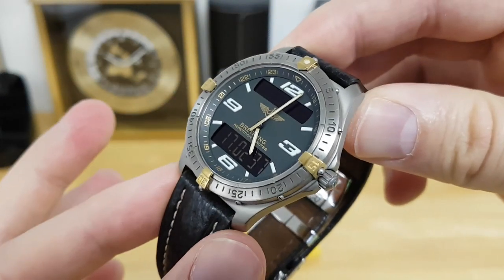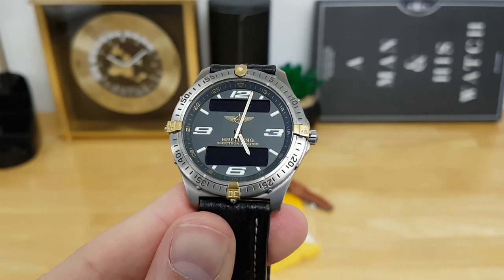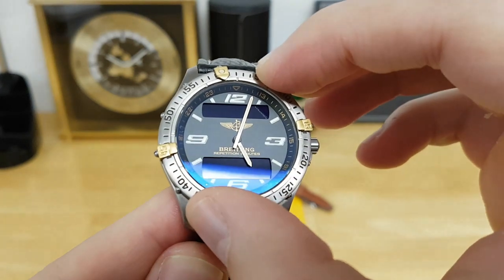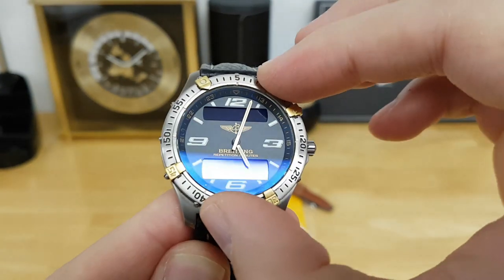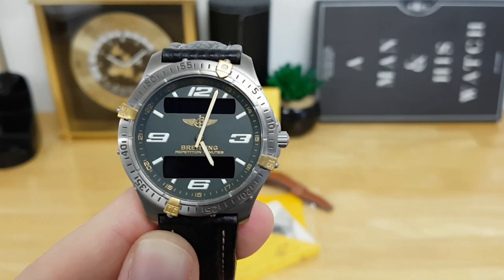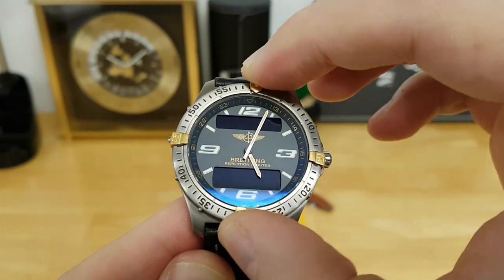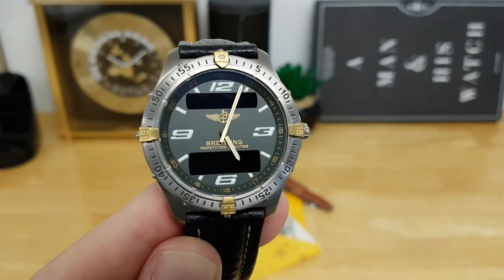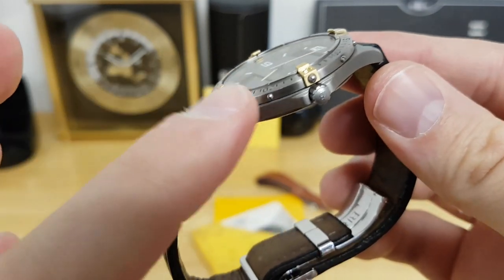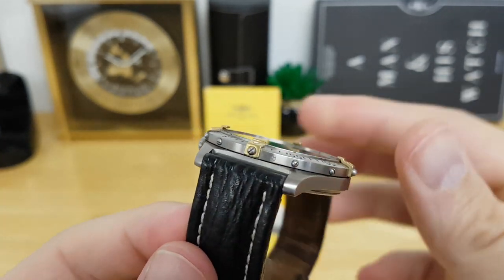Moving away from the dial, if you want to time something using an old-school analog method, you have the 60-minute bidirectional bezel, which has 60 clicks with very positive and satisfying detents. You can move it either way and use it as an impromptu timer by lining up the minute hand with the luminous pearl at the 12 o'clock of the bezel. The bezel action is really nice — secure enough that you won't accidentally bump it. If you flip to the side you can also see individual screws on the bezel, which help fix it in place and provide traction.